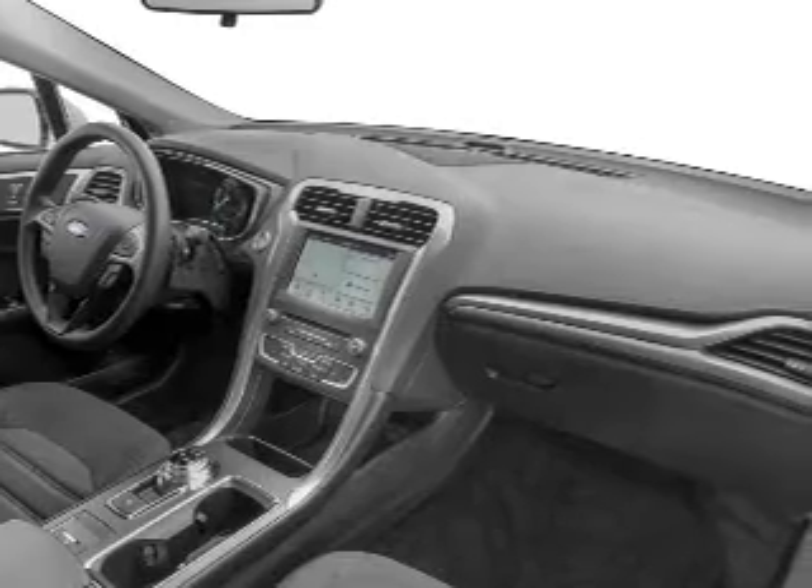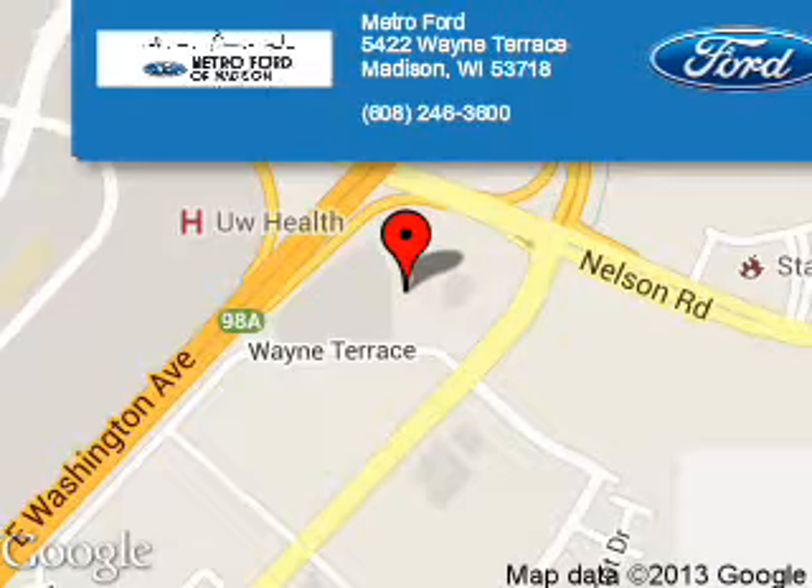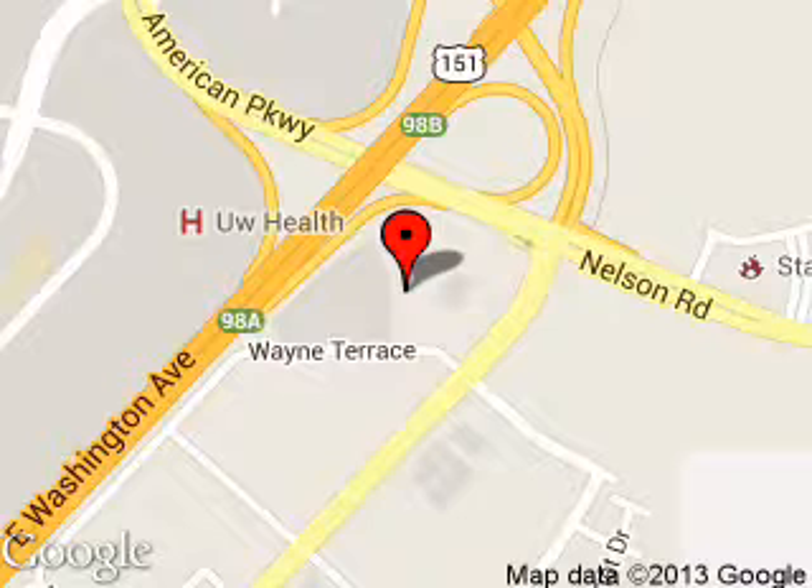Great quality at a great price. Call or click to contact us today. Metro 4 is dedicated to doing everything possible to ensure that the experience you have selecting your next vehicle is a pleasant one. We are located at 5422 Wayne Terrace, Madison, Wisconsin 53718.